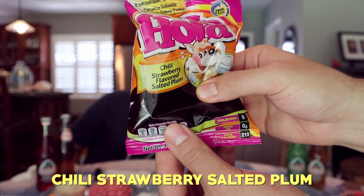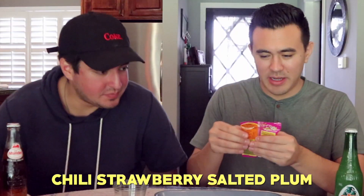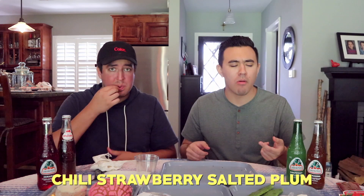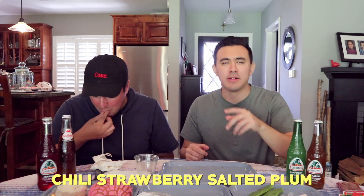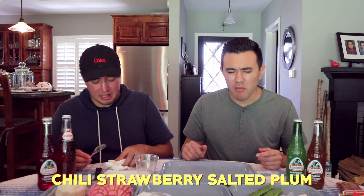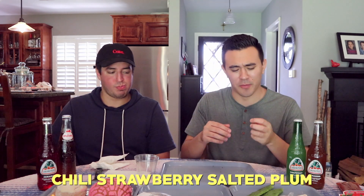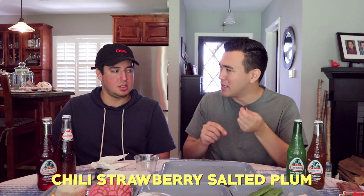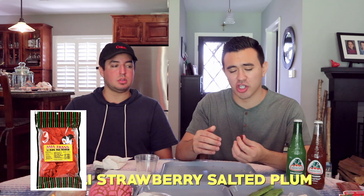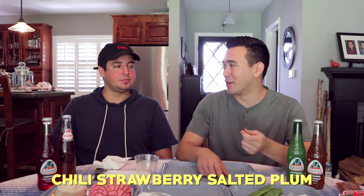I don't know if you can see, but there's like gooey gel in here, and then inside there are little salted plums. It's that spicy, savory, sweet — very overpowering, super salty. So much chili and strawberry flavor, it kind of just overwhelms it. I grew up eating something like this called Lee Mui — shout out to Japan. It's dry, no liquid, and they coat it in like a sugar and chili flavor. This one's like a grosser version of what I grew up with.